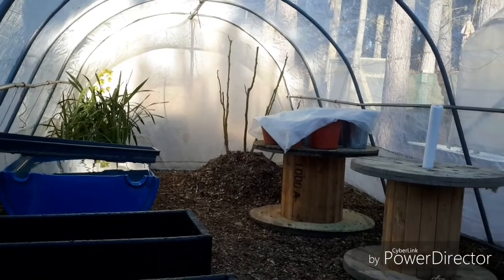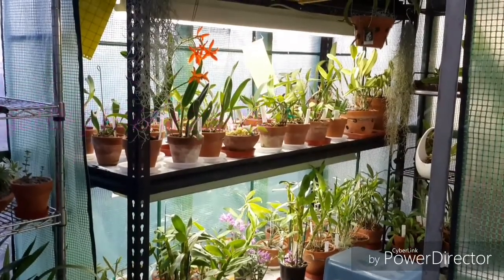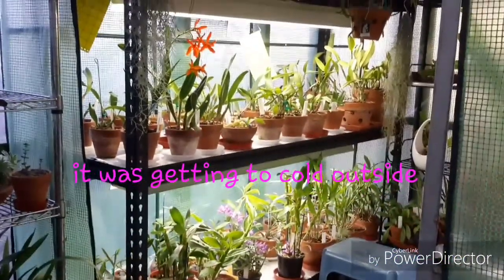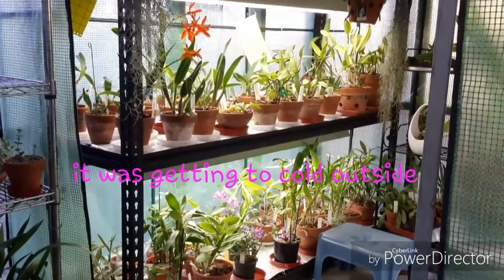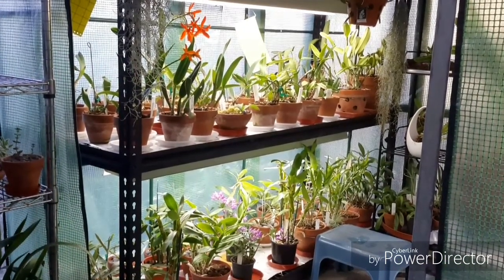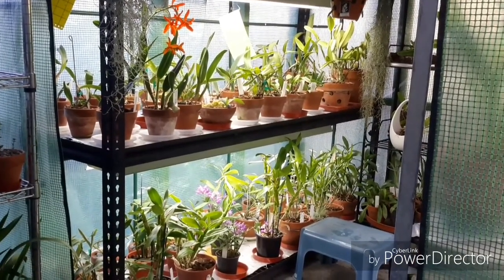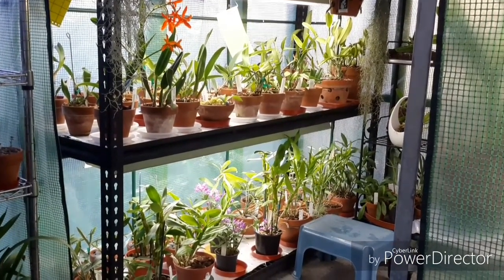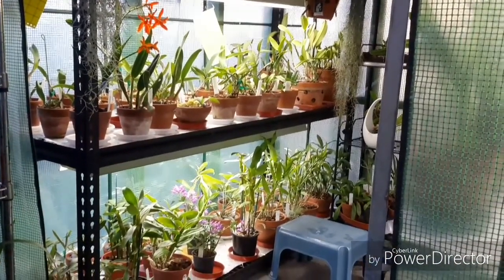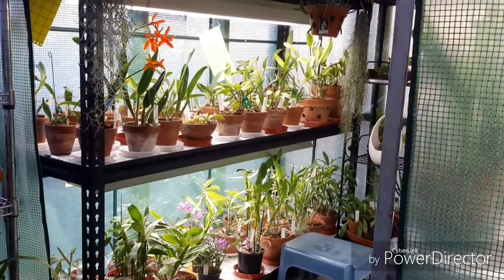Anyway, he doesn't know anybody who keeps their orchids outside in the summer on the South Island, and that really threw a spanner in the works for me. I thought about all my good intentions of moving the majority of these orchids outside, and now I'm in a position where I'm not sure what to do.